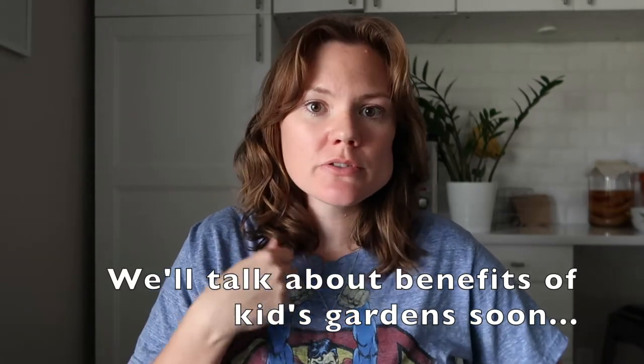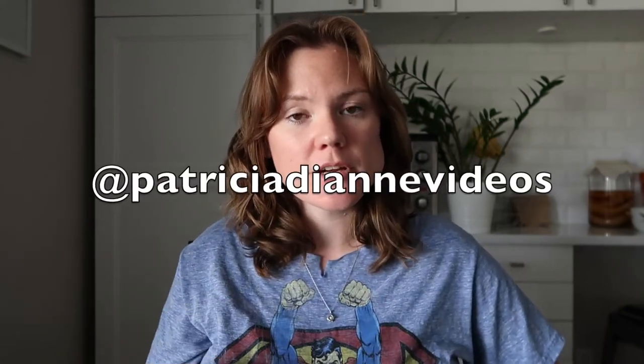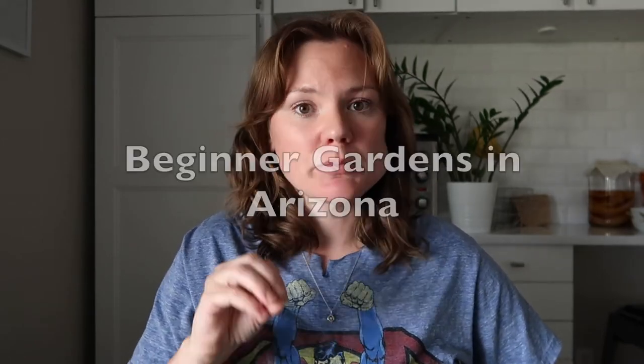Before we dive into what I've learned and how our journey went, I do want to note that I'm not a doctor, I'm not a medical professional. So all the feedback, suggestions, advice, and information in this video is solely based on my experience with my one child. Be sure if you want to follow more information about children's gardens or gardening in general, please follow my Instagram at Patricia Diane videos. If you're local in the Arizona area and are a new beginner gardener, I also have a support group just for beginner gardeners in Arizona. Don't forget to subscribe and like the video if this is helpful, and we'll get right into it.